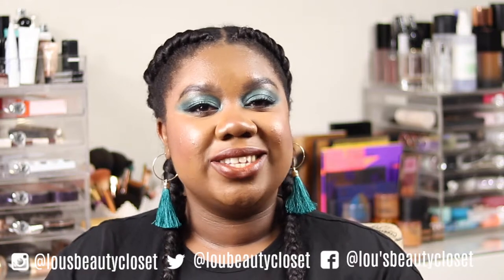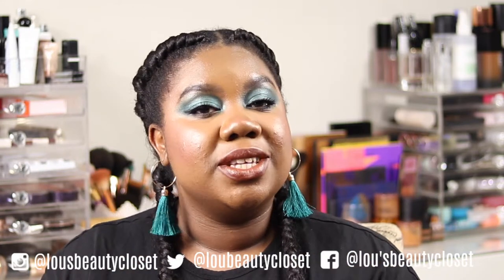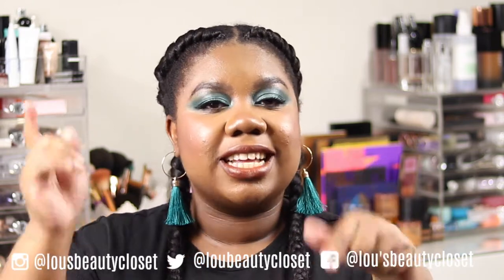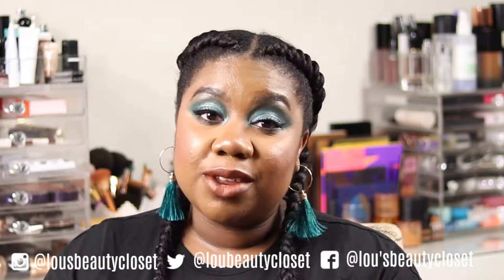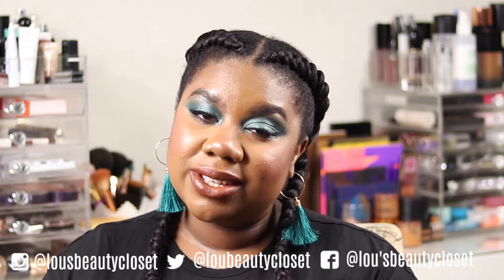Hi guys, welcome back to Lou's Beauty Closet. If this is your first time here, hi, I'm Lou. I post weekly beauty and luxury videos. If that sounds like something you'd be interested in, consider hitting that subscribe button below. And if you're already subscribed, ring that bell next to it so you don't miss out on any videos.